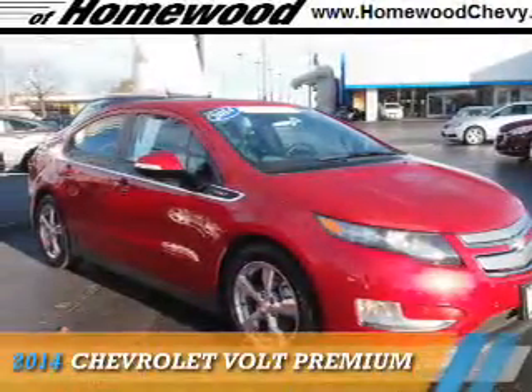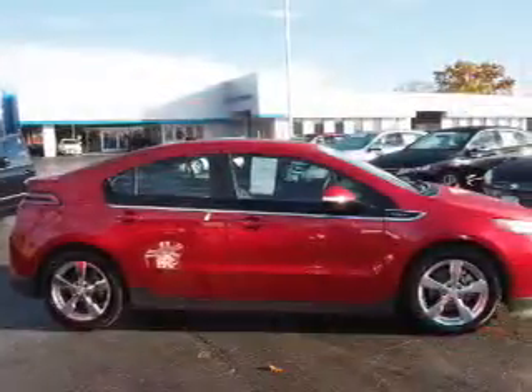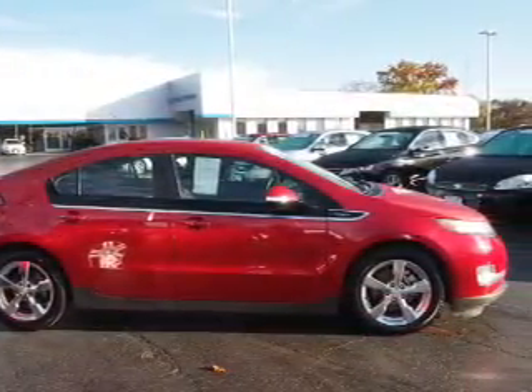Presenting the 2014 Chevrolet Volt. It's powered by front-wheel drive, a 1.4-liter 4-cylinder engine, and an automatic transmission.